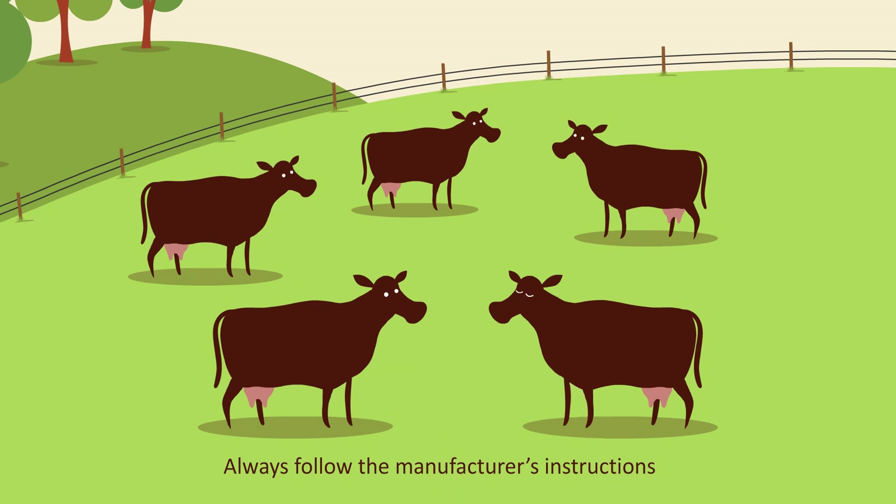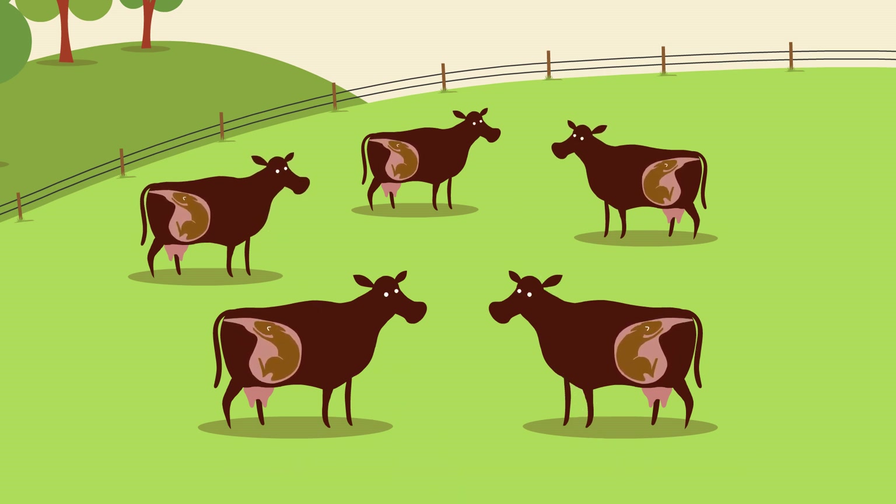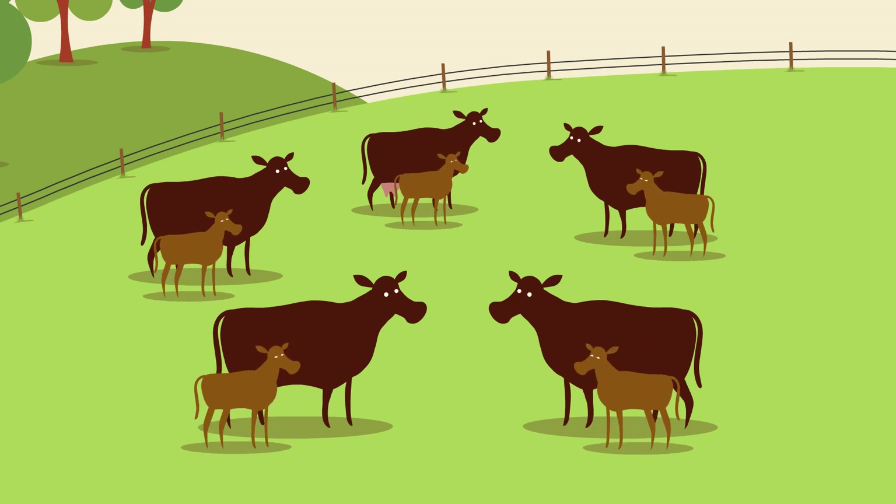Vaccinating is an effective way to prevent BVD. Breeding animals should be vaccinated to prevent the infection leading to the birth of PI offspring. This should be done before first service and booster vaccinations are essential.